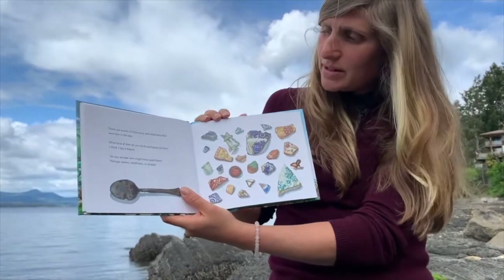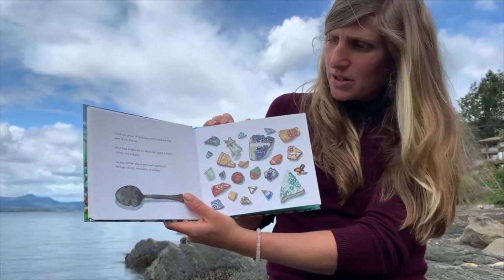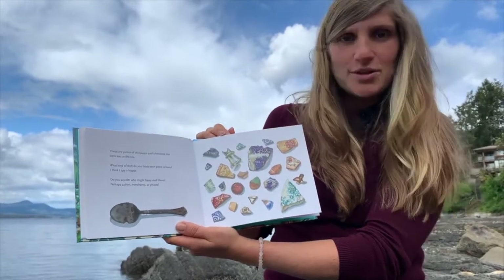These are pieces of chinaware and silverware that were lost in the sea. What kind of dish do you think each piece is from? I think I spy a teapot. Do you wonder who might have used these? Perhaps sailors, merchants, or pirates?